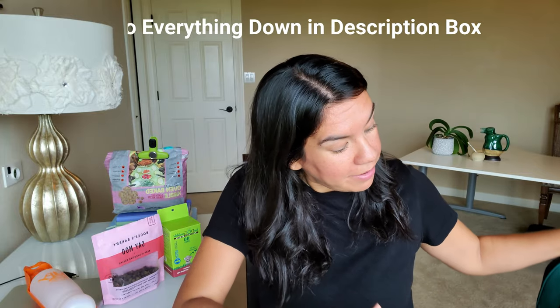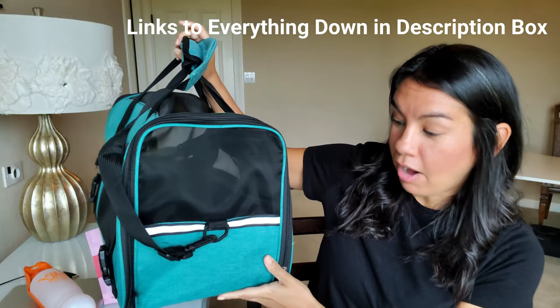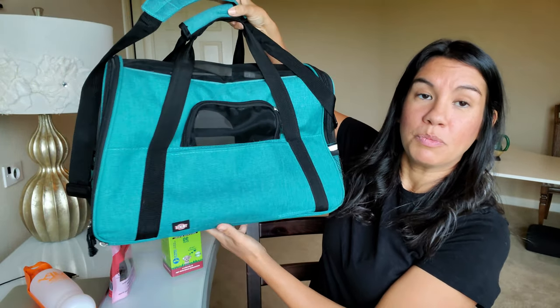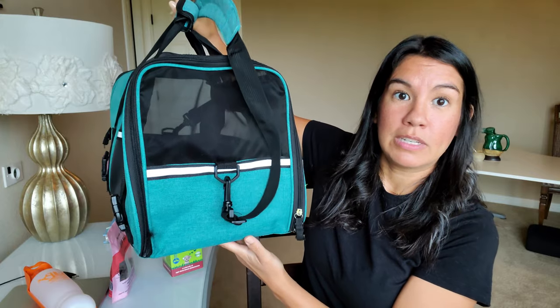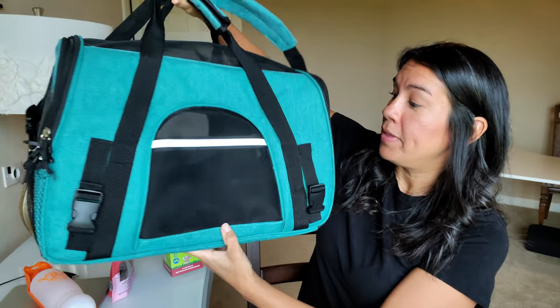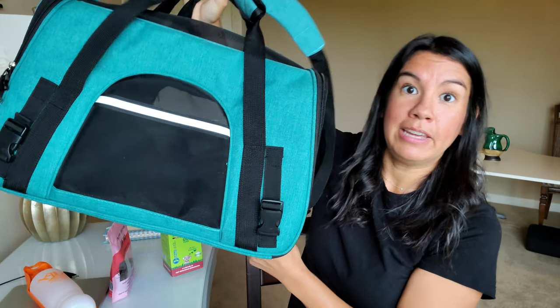We have hard crates for underneath the plane, and then we also have soft crates for underneath your plane seat. If your dog is going with you in the cabin, you're going to want to bring a soft-sided crate. This is the one we used when we came from Buenos Aires back to Houston. There's plenty of mesh area for them to breathe — mesh on the top as well — and a small padding inside. I'll leave a link to everything I'm talking about below in the description box so you can go straight over, purchase what you need, and your dog will be very happy.